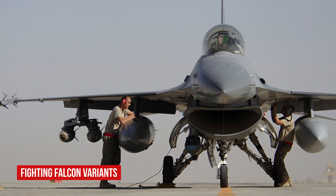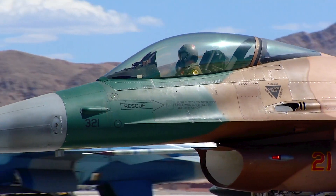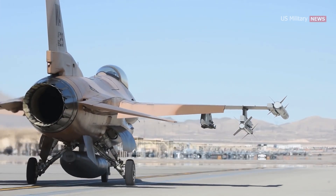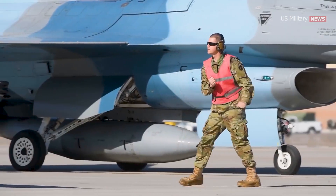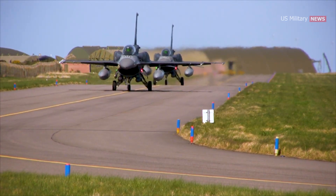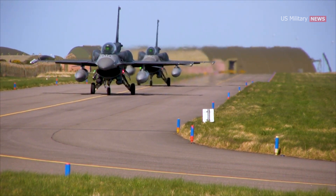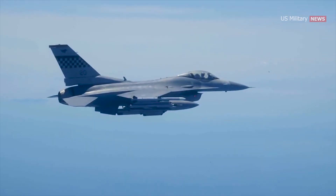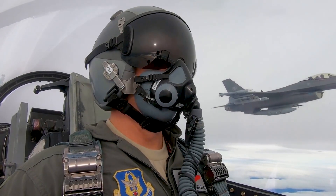F-16 variants are denoted by increasing block numbers to indicate upgrades. The blocks cover both single and two-seat versions. A variety of software, hardware systems, weapons compatibility, and structural enhancements have been instituted over the years to gradually upgrade production models and retrofit delivered aircraft. In addition to the block designs, there are several other variants that have undergone significant changes. Some variants have been specialized for particular roles such as close air support and reconnaissance, while various models were created to test new technologies.